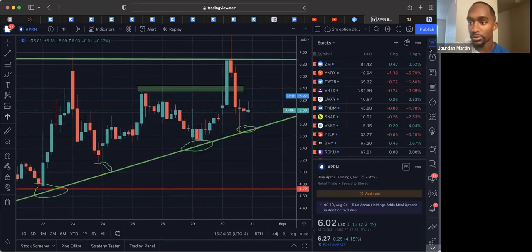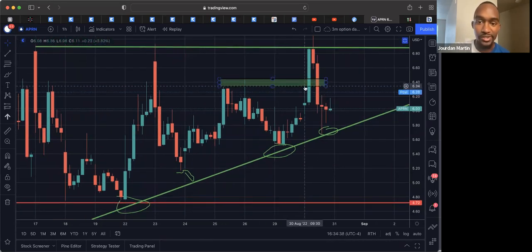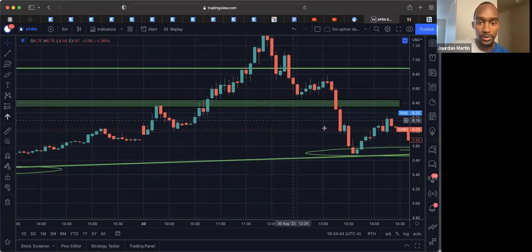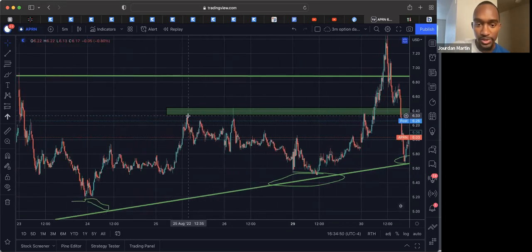So we see we have a rejection here, rejection here, rejection here, rejection here as well. Let's go into the 5-minute so we can see it a little more cleanly. We have these rejections — we have not had a bar close above this level.